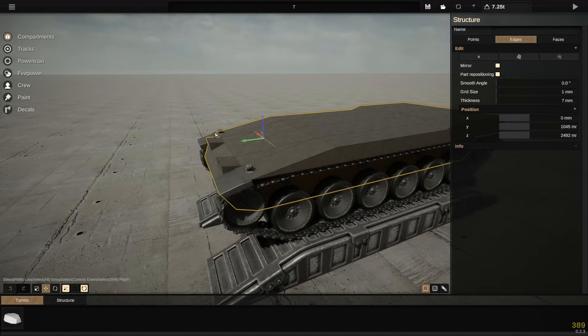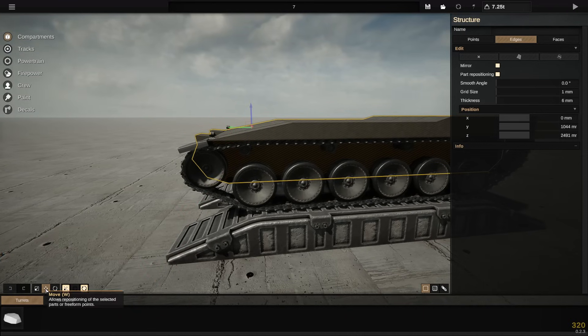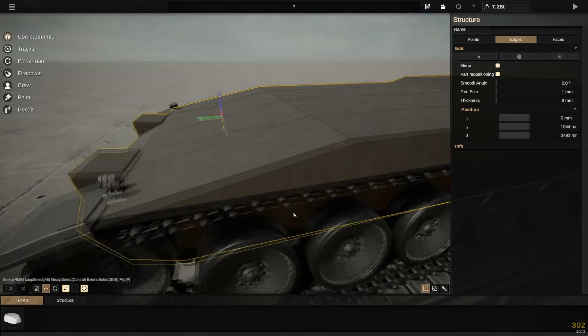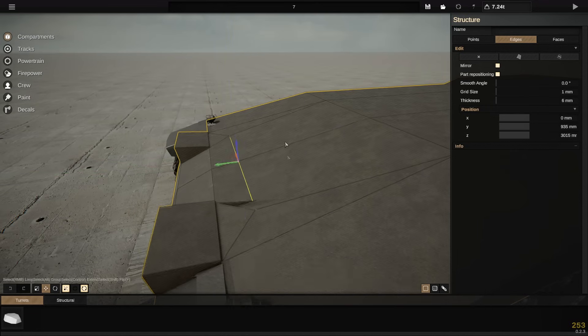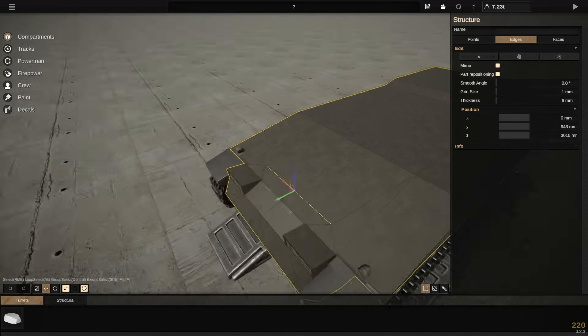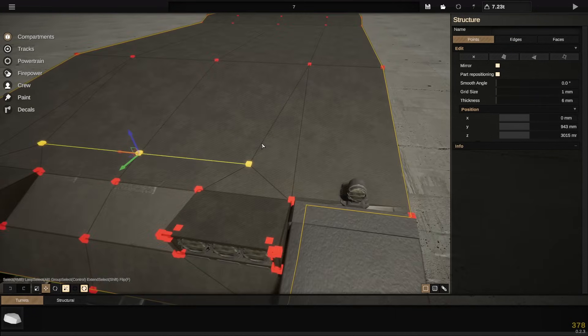One thing that would be really useful — and I don't know if this is ever going to be possible — but if we were able to move these edges or points according to the reference plane, that would be so nice. Because what I want to do is bring this down to here, but I'm going to have to do some maths or just tweaking until it looks about right. It's a bit fiddly.